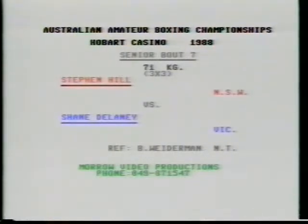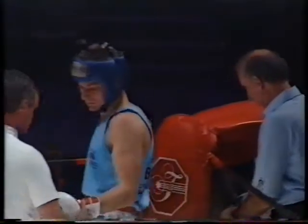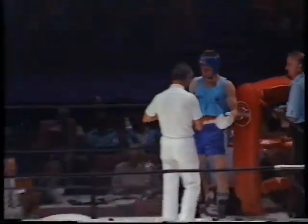White middleweight contest, three rounds in the 71kg class over three minutes duration. Introducing from New South Wales, boxing out of the red corner, would you make welcome Stephen Hill from New South Wales in the red corner. His opponent is from Victoria, out of the blue corner, Shane Delaney, blue corner representing the big V.